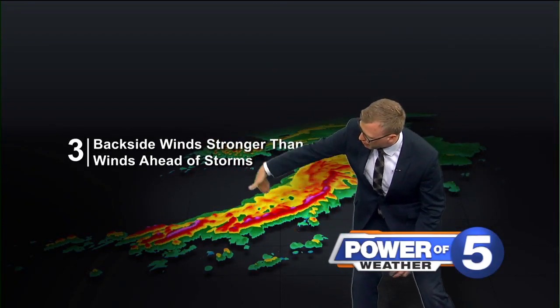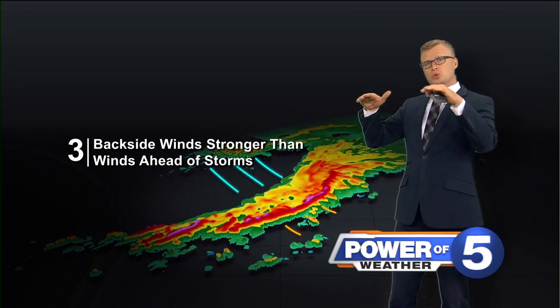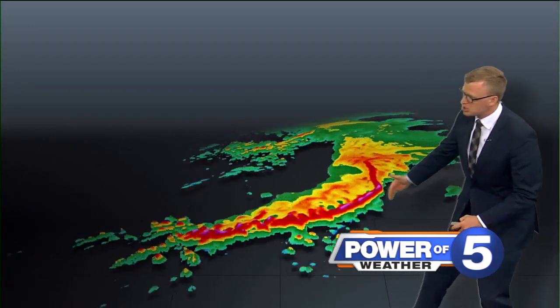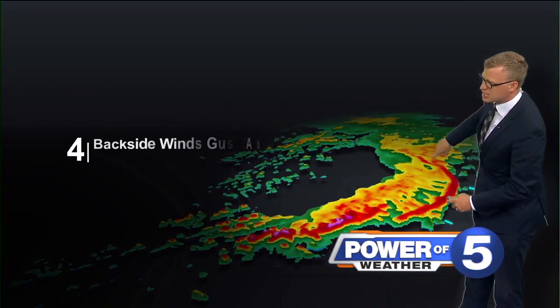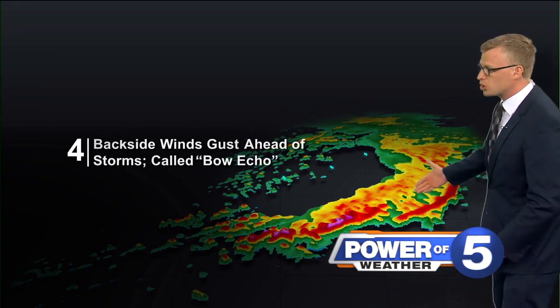Those winds will kind of wrap in on the storms. The storms are tall, so the air gets forced downward, and that downward forcing will push the leading edge out. You see that right there — that kind of backwards C shape — it's called a bow echo.